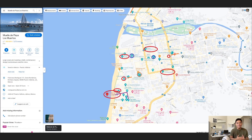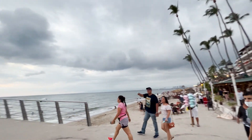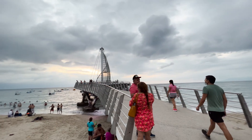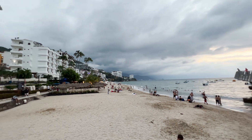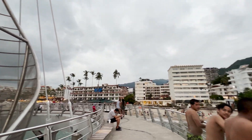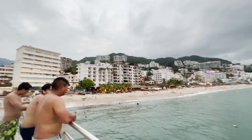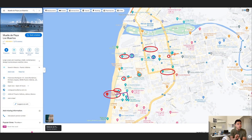If we zoom in on Zona Romantica, it's going to look like this. Starting with the pier — Muelle de Playa Los Muertos — this is a pretty iconic location. It's also where, if you're going to do tour activities like visiting Isla Marietas, you're going to be able to access boats from this location that may take you to a larger ship that may have left Marina Vallarta. So if you stay in Zona Romantica, you still have access to tour activities.